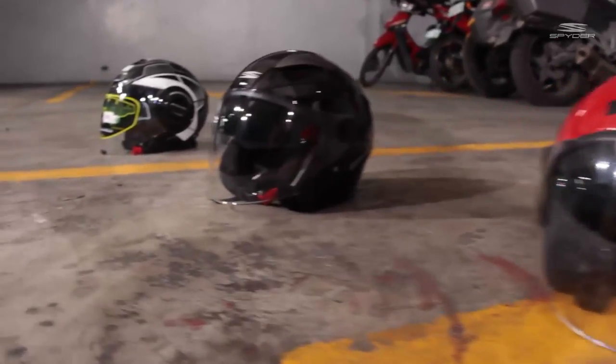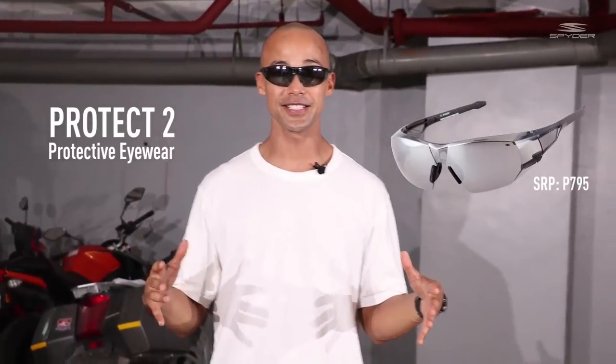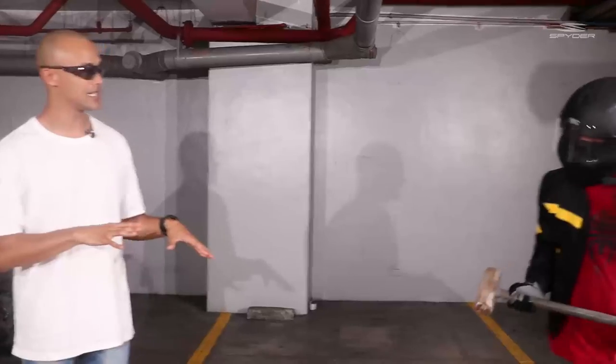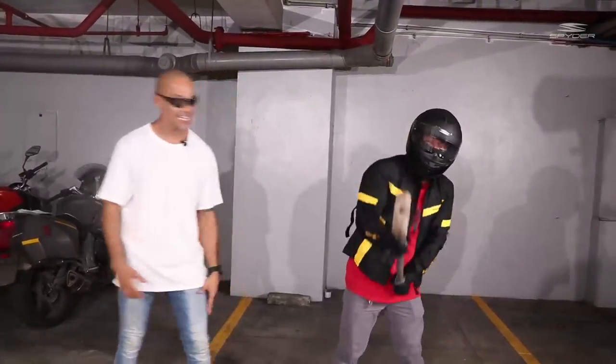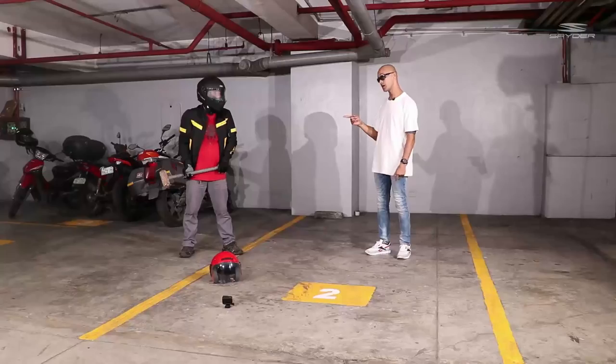And now it's time for the fun stuff. We are going to be doing some hammer testing on the Substandard, Standard, and High Priced helmets. But of course, before we get into that, we need our protective gear. I have my Spider Protect protective eyewear. I have a friend of mine, Mystery Rider, that is going to come into the screen as well. He is ready to take on the streets and ready to smash some things to pieces.